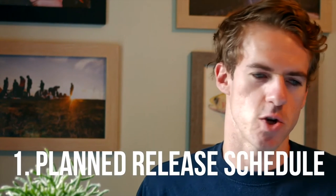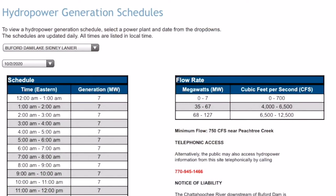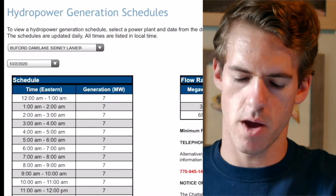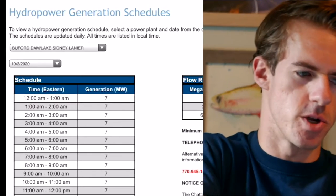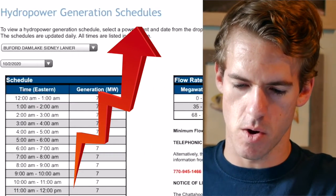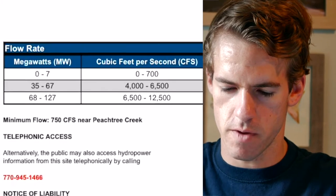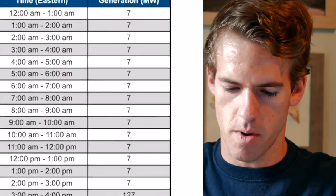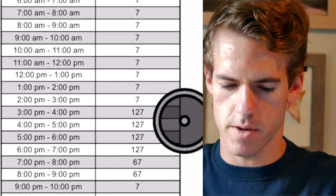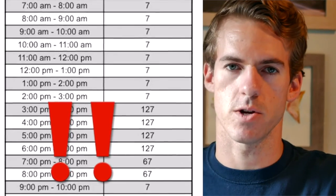The first website you need to check is the planned release schedule — that's spatial data dot SAM dot USACE, and I'll have that link in the description below. When you go to that website, you'll see the planned schedule for hydropower generation at Buford Dam. There are generally two types of flows: low and extremely high. You can see here there's seven megawatts, which means a low cubic feet per second flow, then it goes up all the way to 127. Basically anything above seven on this chart means extremely high — you should not be trying to fish during that generation.